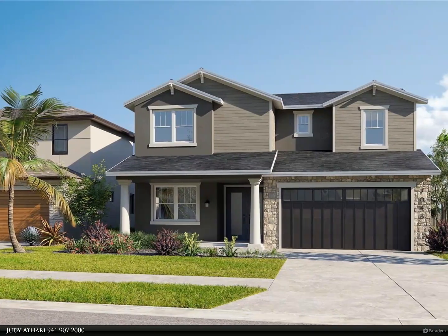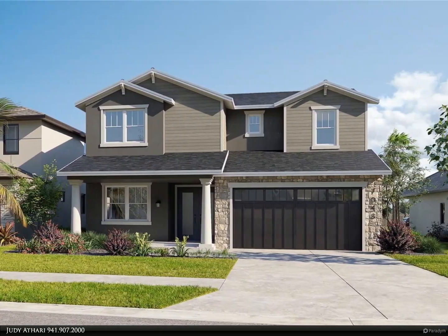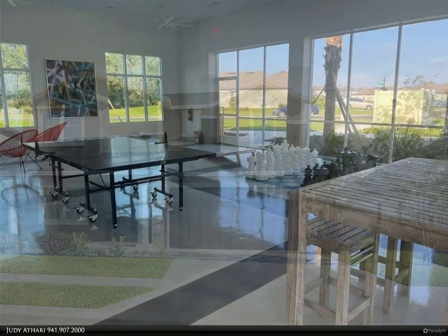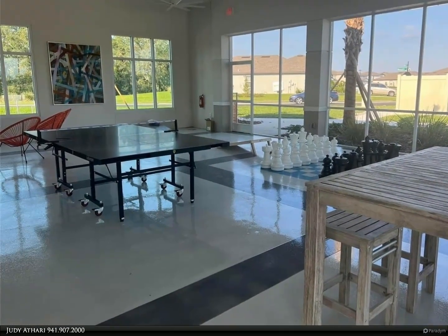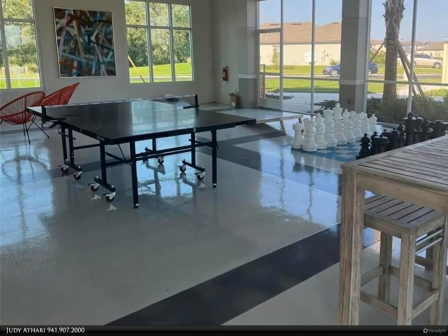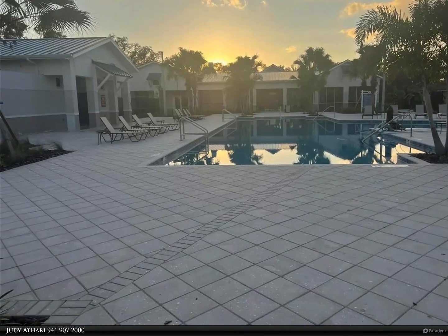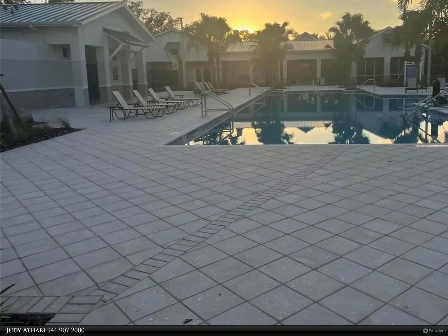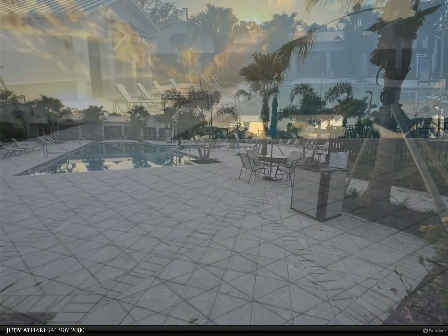This Berkshire Hathaway Home Services Florida Realty property video is presented by Judy Atari. Under construction, you are going to love this new two-story home designed with you in mind. This floor plan has it all, starting with a very large four bed, 2.5 bath, covered lanai, two-car garage, with an open floor plan on both floors.